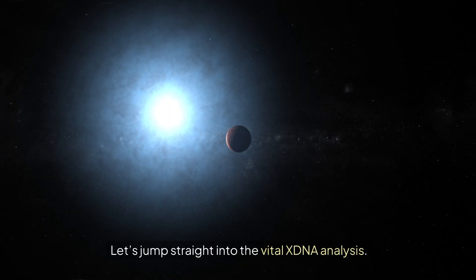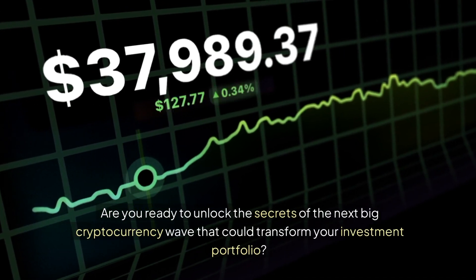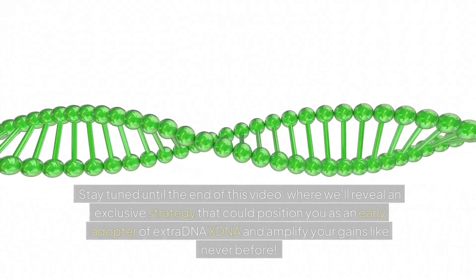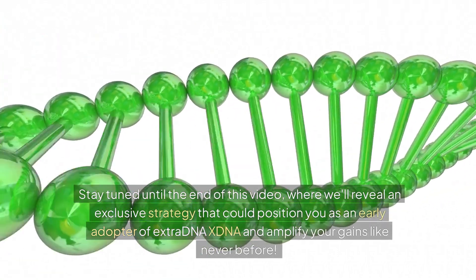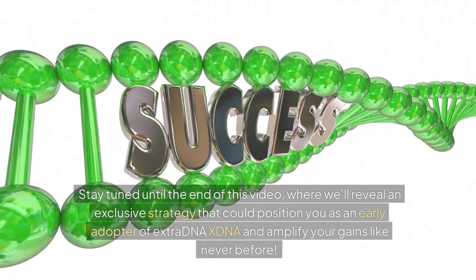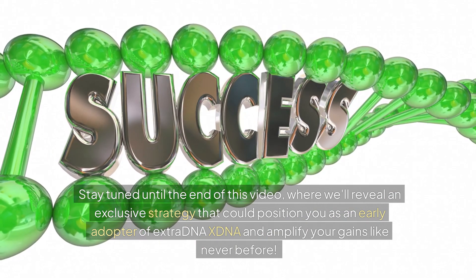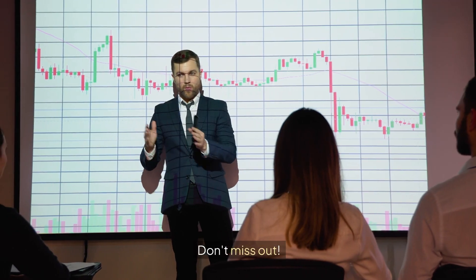Let's jump straight into the vital XDNA analysis. Are you ready to unlock the secrets of the next big cryptocurrency wave that could transform your investment portfolio? Stay tuned until the end of this video, where we'll reveal an exclusive strategy that could position you as an early adopter of ExtraDNA XDNA and amplify your gains like never before. Don't miss out.